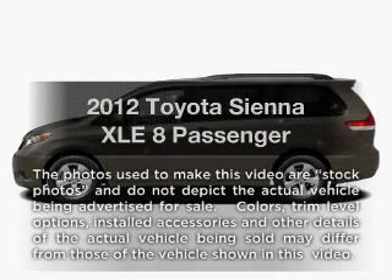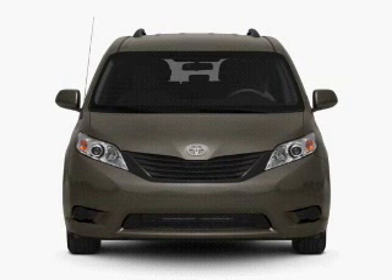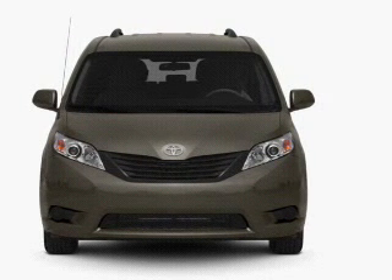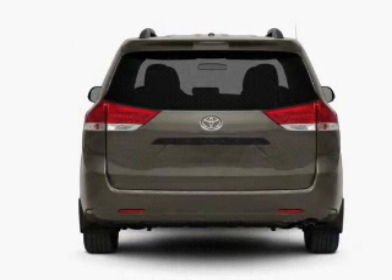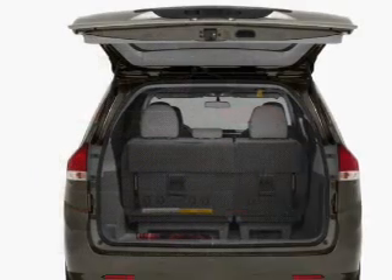Presenting the 2012 Toyota Sienna — travel the roads in style and comfort in this great vehicle. With a solid 6-cylinder engine that responds smoothly to its 6-speed automatic transmission, anti-lock brakes help you bring your vehicle to a safe stop.